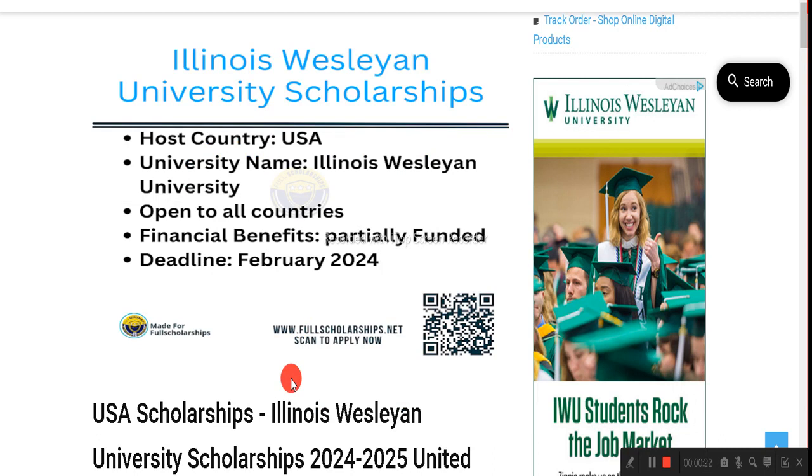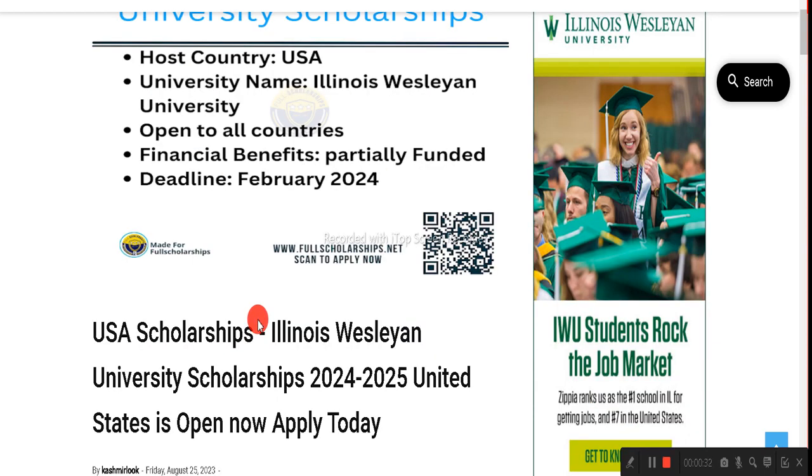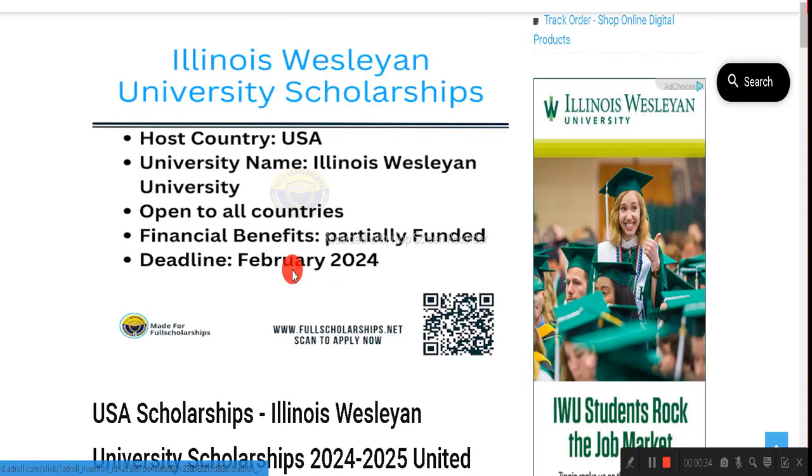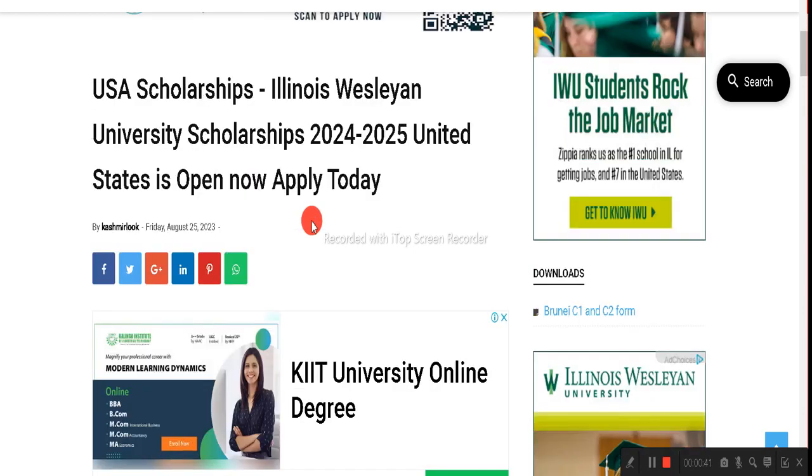These scholarships are open to all countries and the deadline extends to February 2024. You can apply for this particular scholarship — on the right-hand side you can see the ad from the same university as well. The application is completely online and we will show you the process for this.